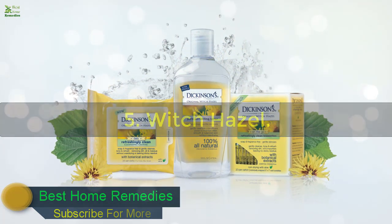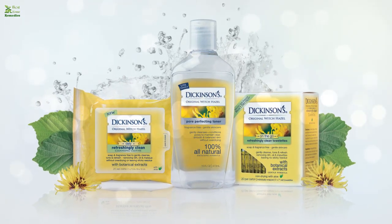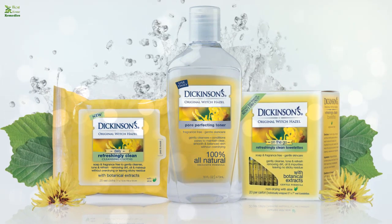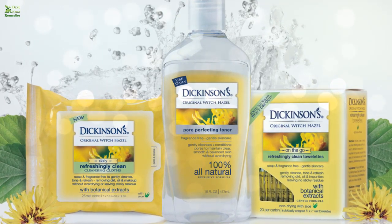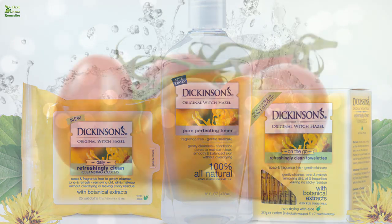Five: Witch Hazel. The astringent and antiperspirant properties of witch hazel help control excessive sweating, making it a great remedy for sweaty palms. The tannic acid in it closes the pores, which inhibits excess sweating. Soak a cotton ball in witch hazel liquid extract and dab it on your hands two or three times daily, or as needed.